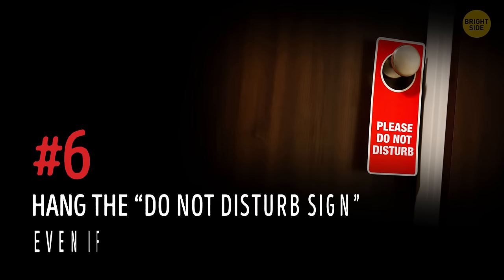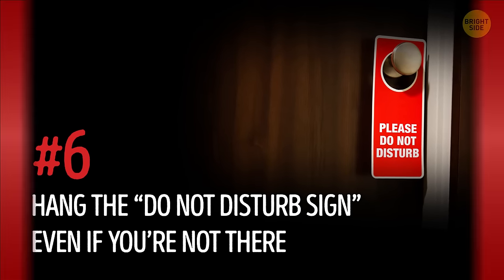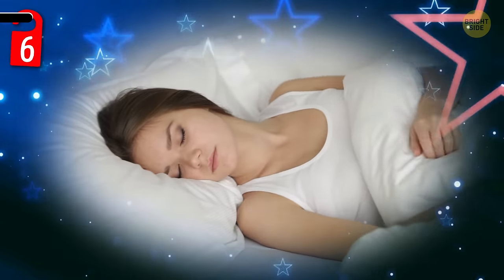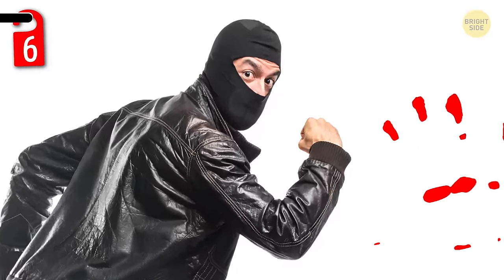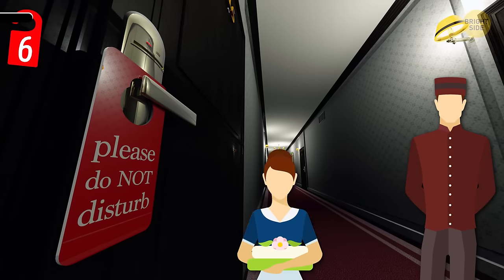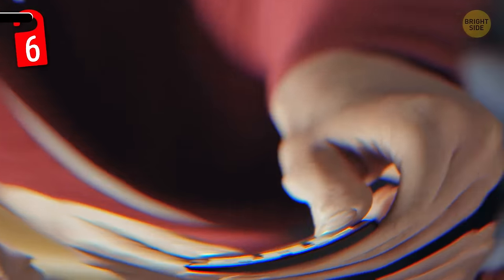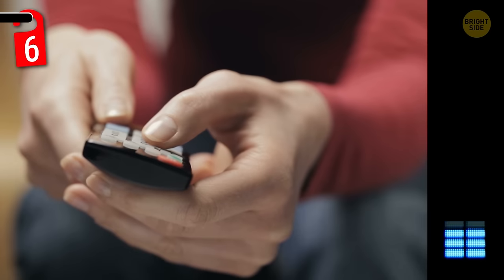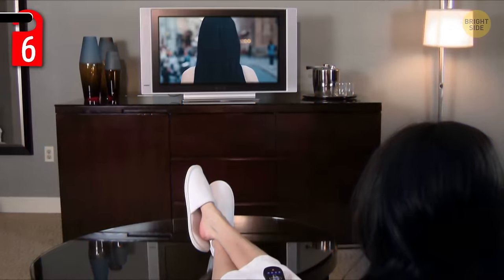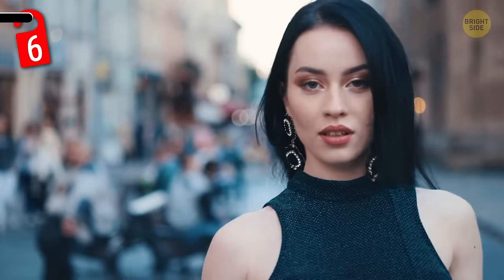Number 6: hang the Do Not Disturb sign even if you're not there. This sign doesn't only come in handy for sleeping in — it's also a great deterrent for theft. Even if you're not around, leaving the Do Not Disturb sign on the door makes staff and potential thieves think that you're in there. If you want to take things a step further, turn on your TV at a low volume and leave it on when you head out. That way, it really sounds like you're in there watching TV when you're really out having a blast around town.